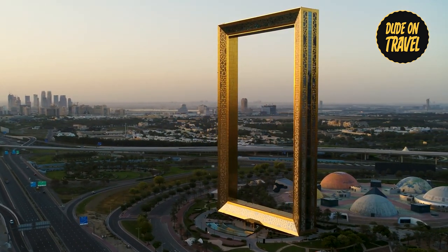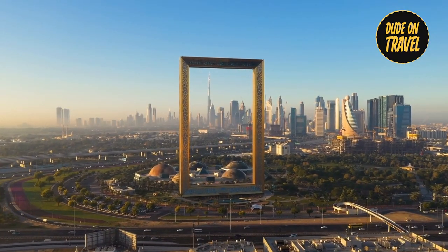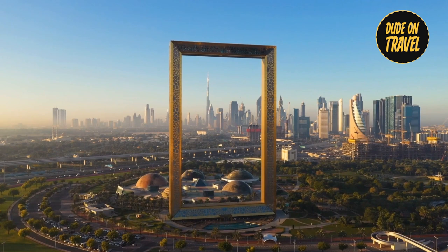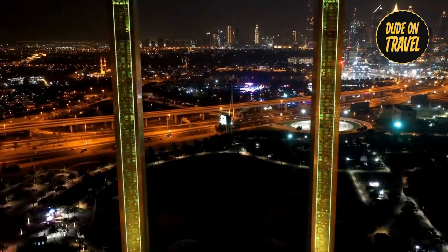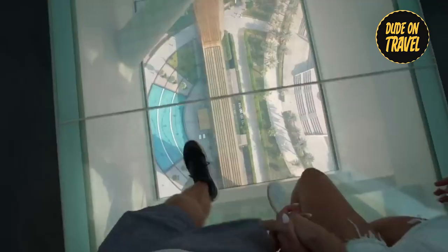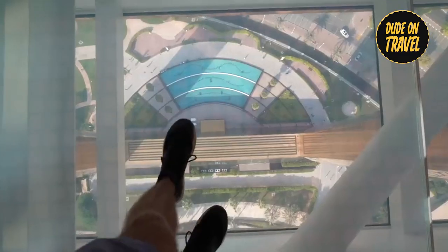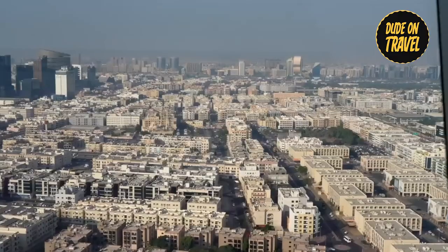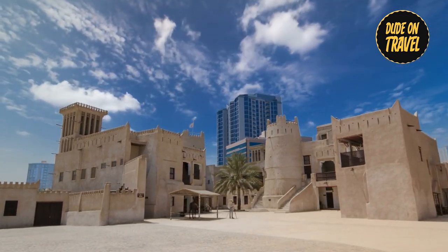Number seven: we explore the fascinating Dubai Frame, a golden-framed architectural landmark that captures the spirit of Dubai. This enormous work captures the complex relationship between Dubai's rich history and its dynamic present. Climbing higher inside, barred glass floors reveal two different views: one side shows the futuristic cityscape reflecting 40 years of tremendous expansion, while the other offers a sentimental scene showcasing the timeless allure of old Dubai.